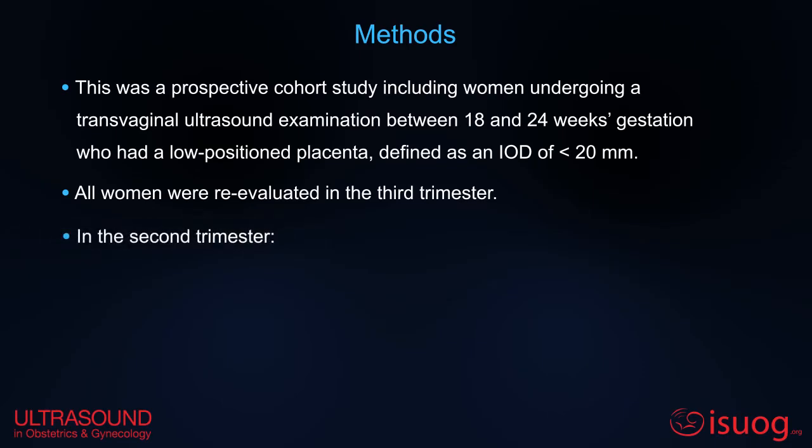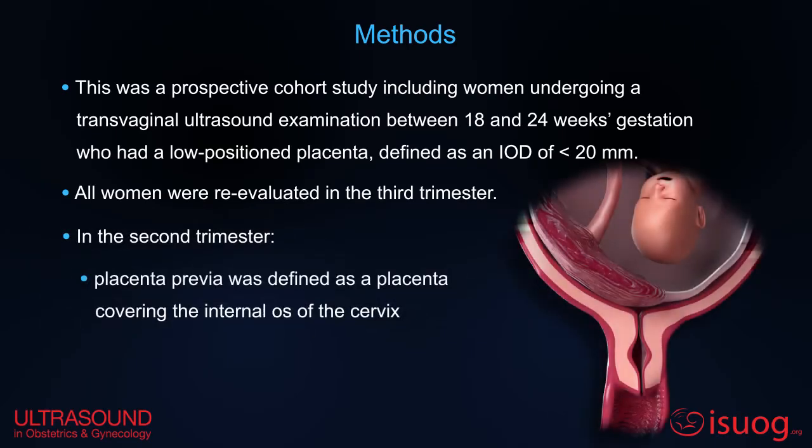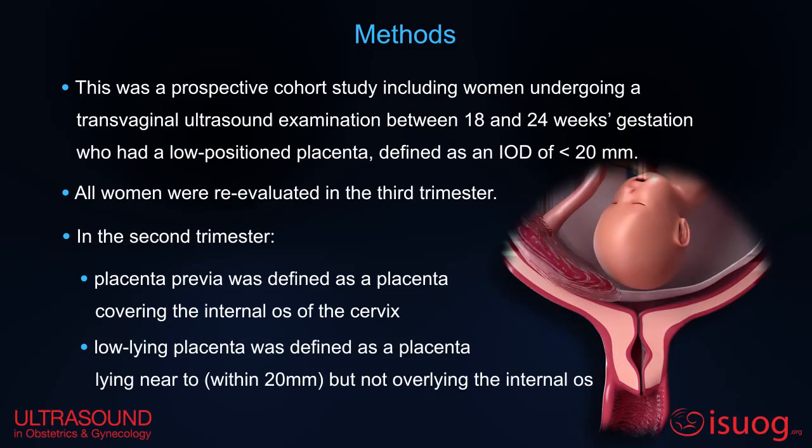In the second trimester, placenta previa was defined as a placenta covering the internal os of the cervix, and a low-lying placenta was defined as a placenta lying near to, but not overlying, the internal os.